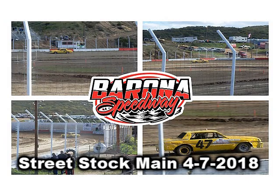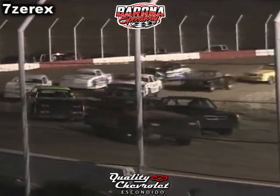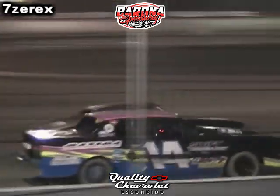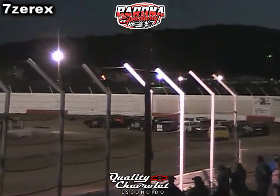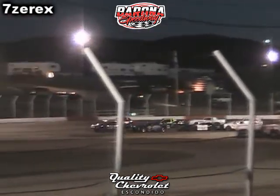Welcome to the 2018 season here at Brona Speedway. Lights out on the track. We're looking for a green flag on turn four. This is your street stock main event.